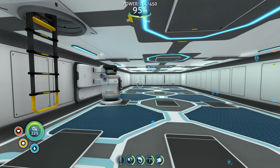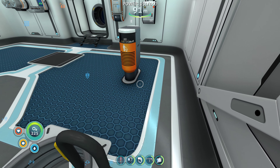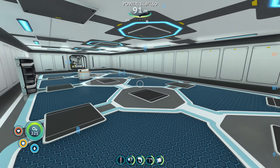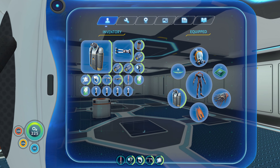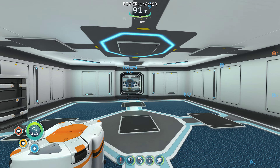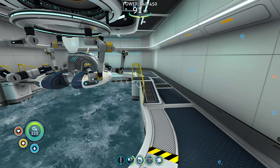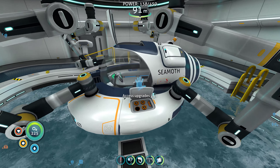All right ladies and gents, at the end of the last video I said we were going to head out to go try to find Life Pod 7, so let's go do that. I think it said it was one kilometer off the stern of the Aurora.